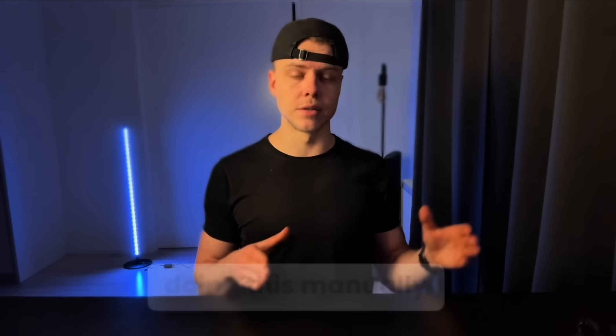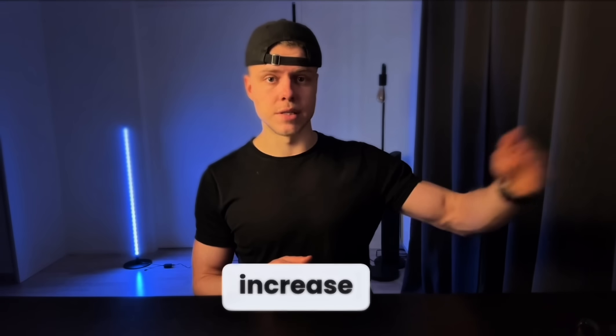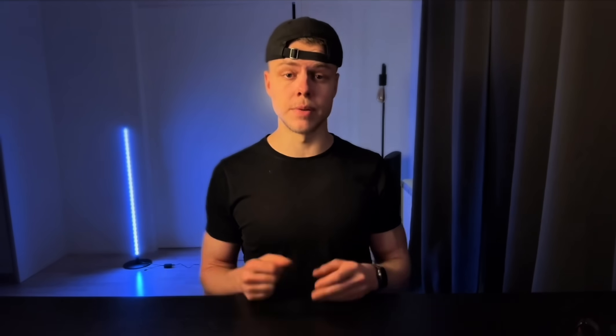If you are still doing this manually, you are already behind and it will only increase. If this video gave you value, please subscribe to the channel.